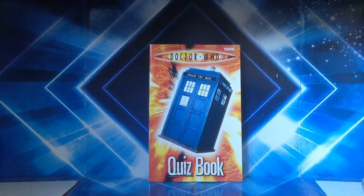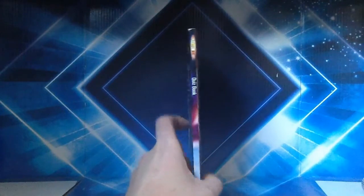On the front cover we've got a TARDIS — a revived series TARDIS — and it seems to be inside some sort of vortex. You've got all these Gallifrey symbols and of course the Doctor Who logo used for that particular era. This logo is used on the front cover of every book in today's review. On the side it just says 'quiz book' and there's a bit of the Time Vortex along with the BBC logo at the bottom.